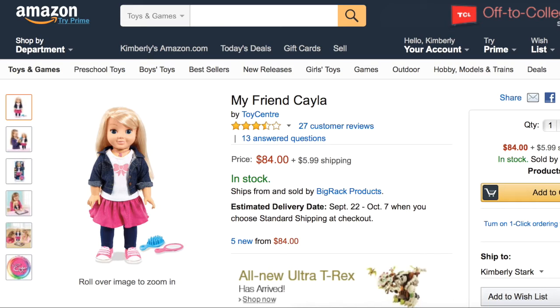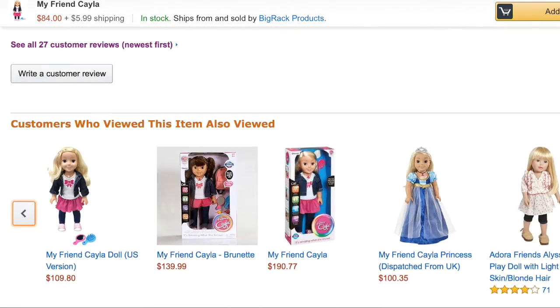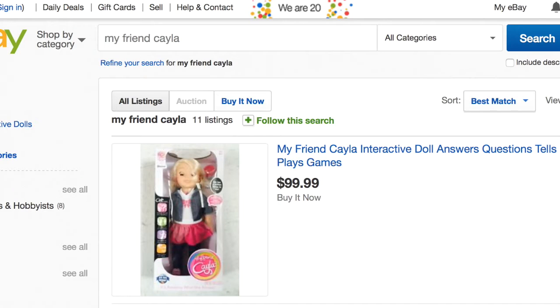I'm doing some web surfing on September 13, 2015, and I see that the same doll is listed at Amazon.com for $84, not including shipping and handling, and she's relatively cheap compared to these other dolls that are on the same site. I mean, look at these prices: $109.80, $139.99 — this one's itching close to the $200 mark. But that's not all.